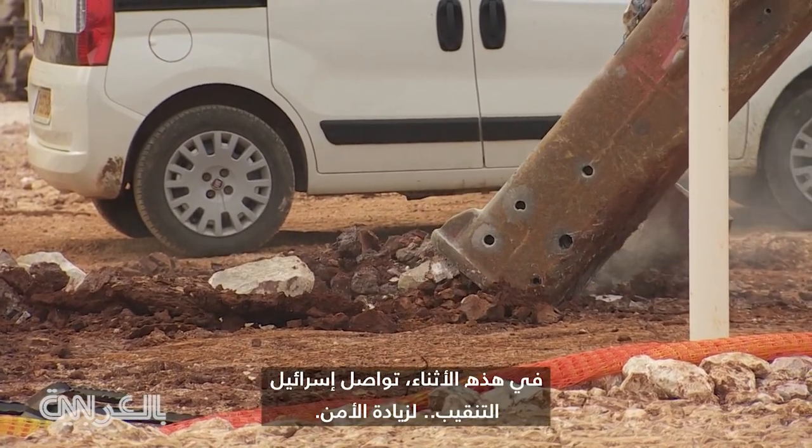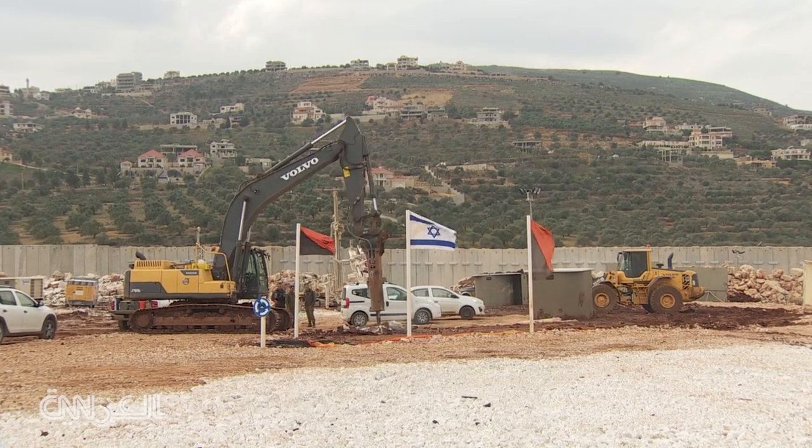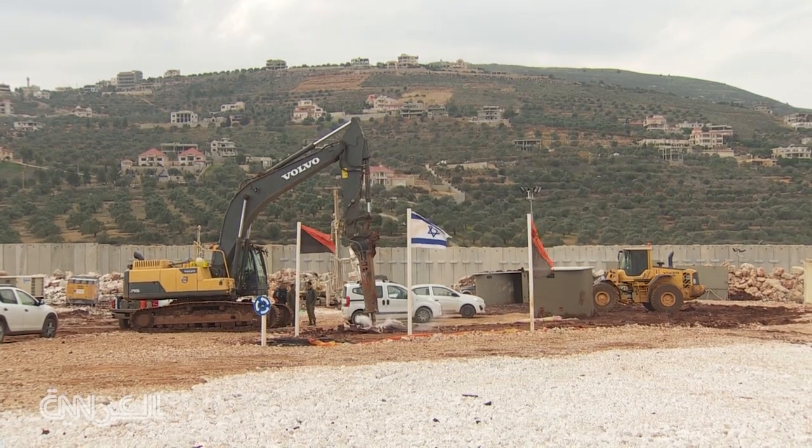Meanwhile, Israel continues to dig down to build up security. Reporting for CNN on Israel's northern border with Lebanon.